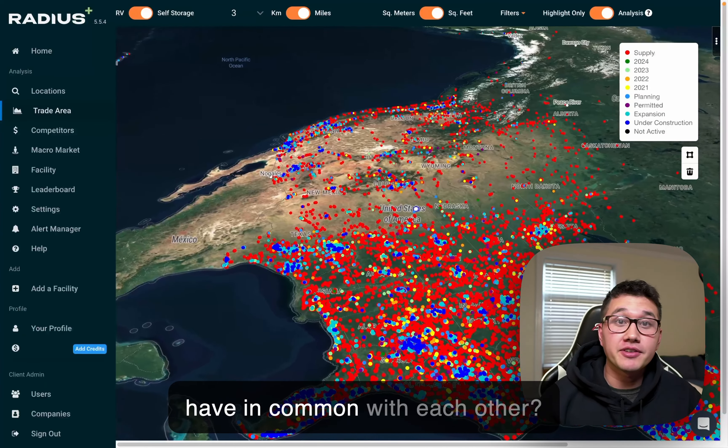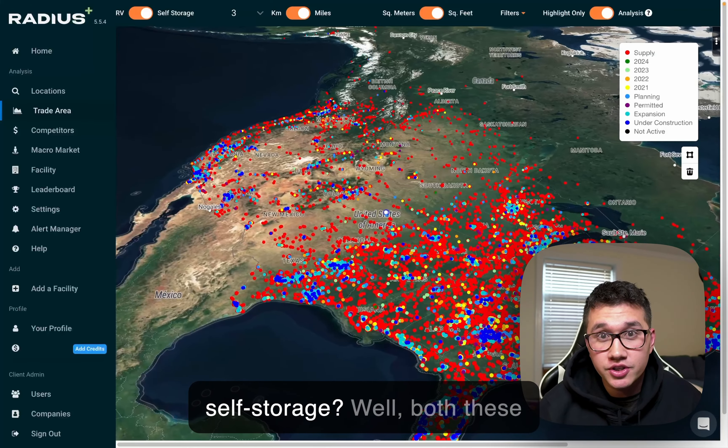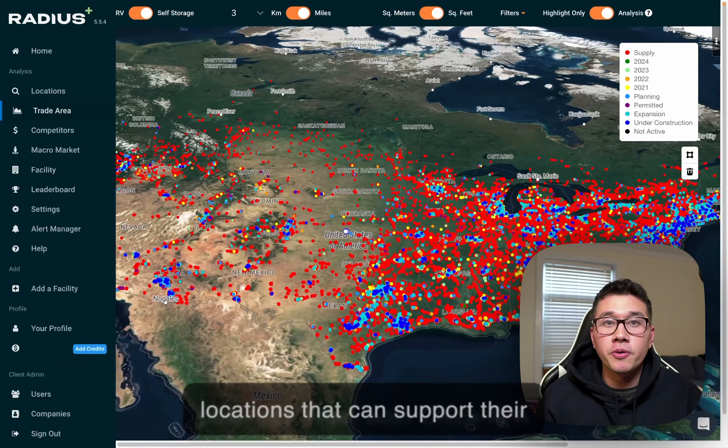What do Walmart and Chick-fil-A have in common with each other? And what do either of these companies have to do with self-storage? Well, both these multi-billion dollar companies spend hundreds of thousands of dollars to find suitable locations that can support their business.